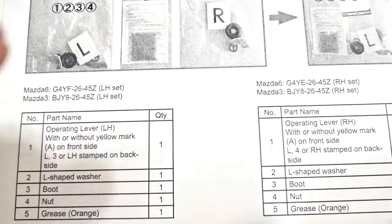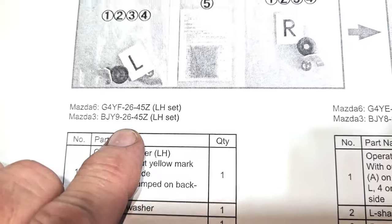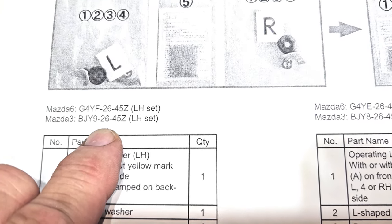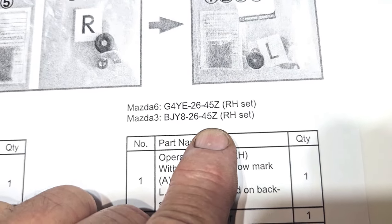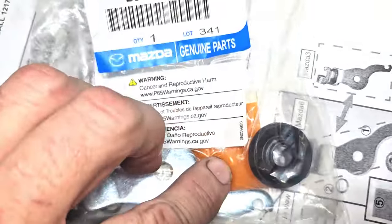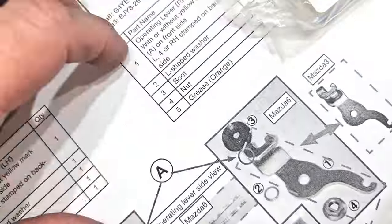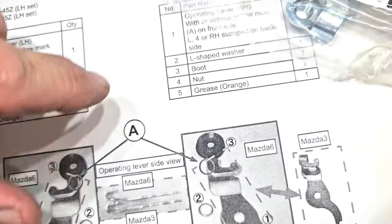Here are the part numbers for the Mazda 6 and Mazda 3, left-hand side and right-hand side sets. These kits come with a little bit of grease, a seal, and this piece that looks like a top hat — it stops water from intruding through that seal. For the plan: we'll start with the emissions recall, which is just an ECU reprogram through the IDS with battery power supplied. Then we'll get the car on the lift for the brake recall — you don't even have to take the rear tires off.